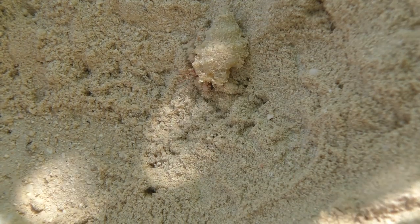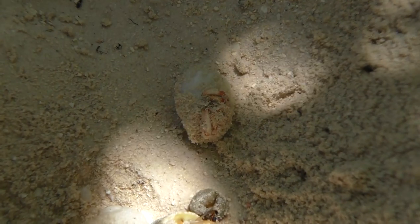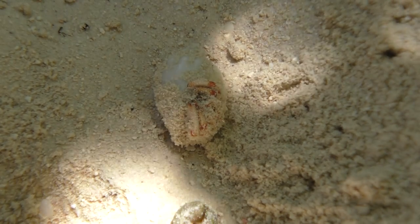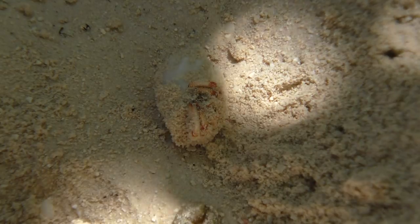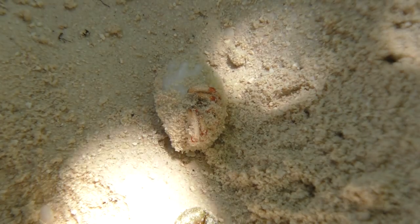He curls up. Now the problem is some of them — like this one here — if you look, his legs are sticking out. That shell he's outgrown, so he needs a new shell. At some point soon he's going to be fighting for a new shell.